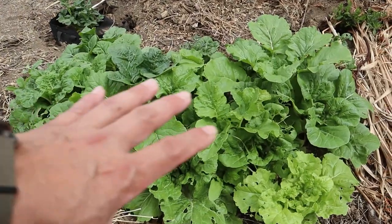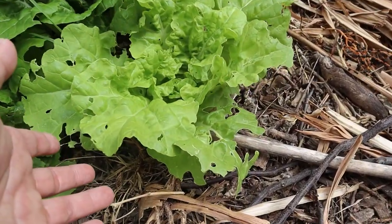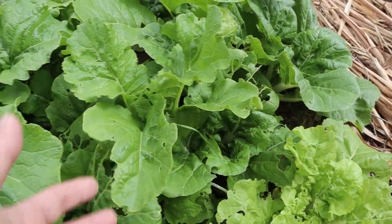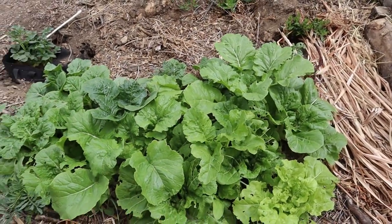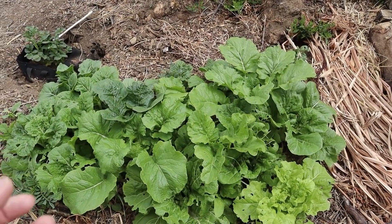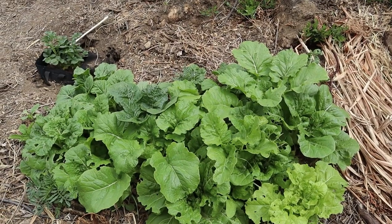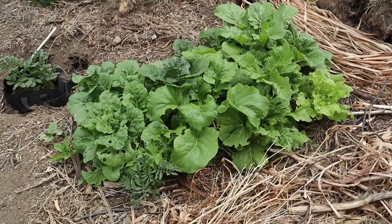These are some brassicas — the leafy type. We have some Tokyo Bekana here, some Rapini, some bok choy. And that is a dense sowing from seeds that we collected. One thing about growing and saving your own seeds is you have so much that you just throw them out and you don't have to worry about coming in thinning them or not having sowed enough.